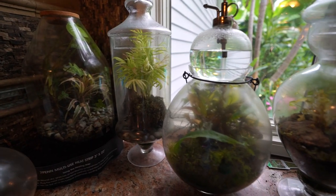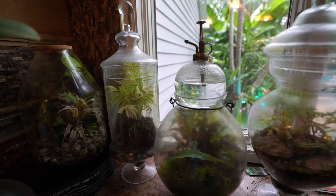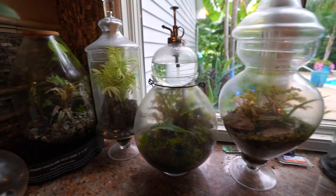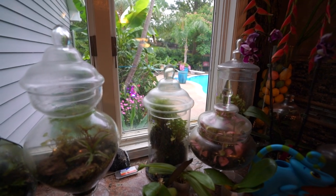Terrariums are looking pretty good. This parlor palm in here could use a fertilizing though — its foliage is really, really yellow. I think it would appreciate some nitrogen and something with more sustenance in it. The rest of them, there isn't really much that's changed — they're just hanging out and chilling.